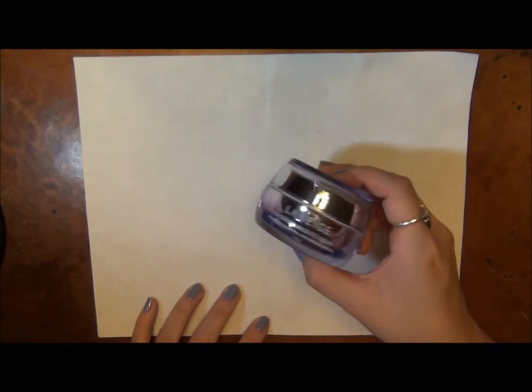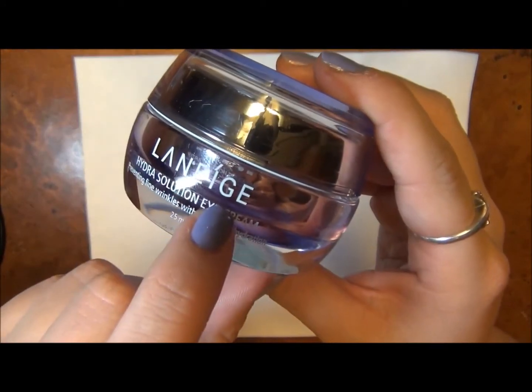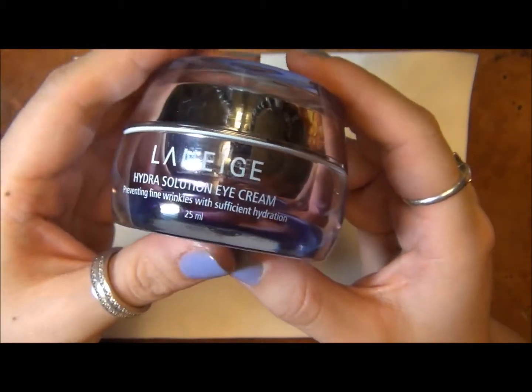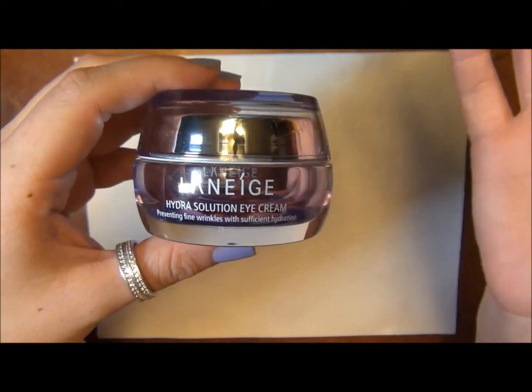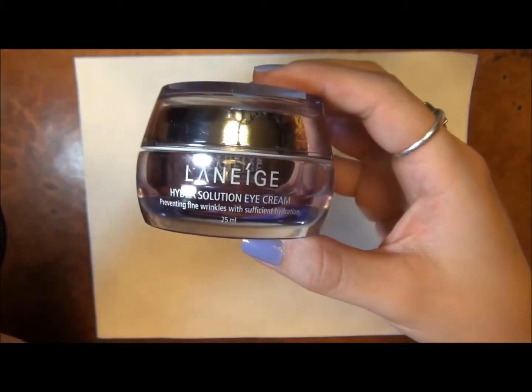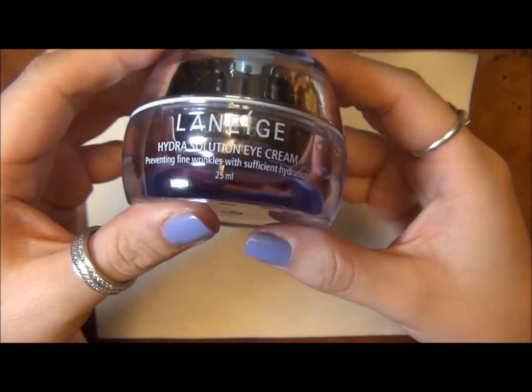So another eye cream product, and this one is by the brand Laneige — I think that's how you pronounce it. It's a Korean brand, and I am Korean American, so somewhere in me I feel like I should use Korean products, because then it's probably good for me, somehow.